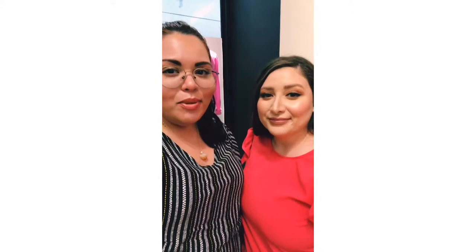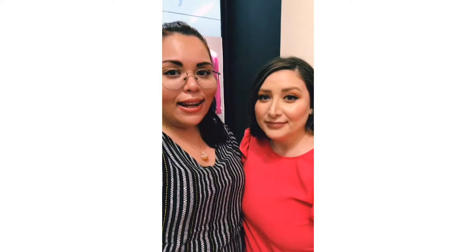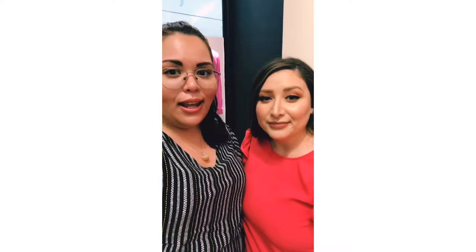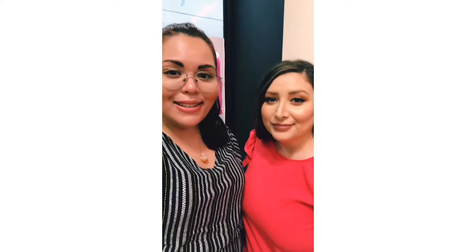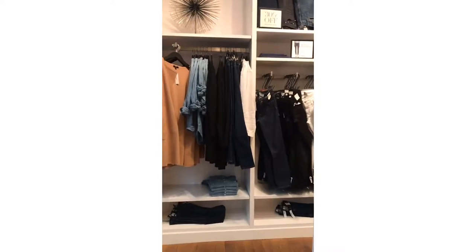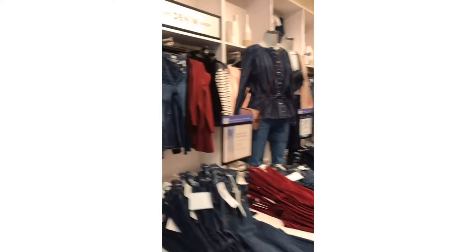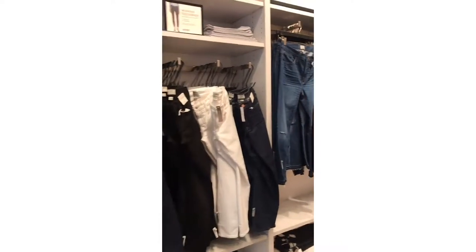So we're gonna try on some clothes and let's see what we find. So far we think that the extended sizes are only online, so we'll keep you guys posted. We're walking into the J.Crew to check out their extended sizes.